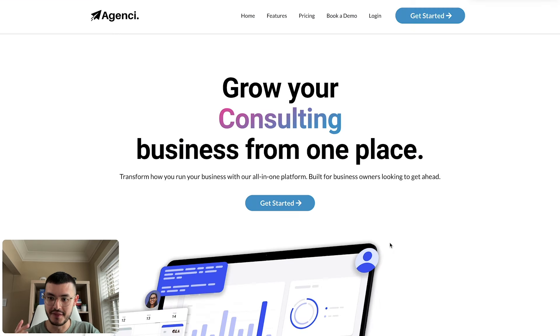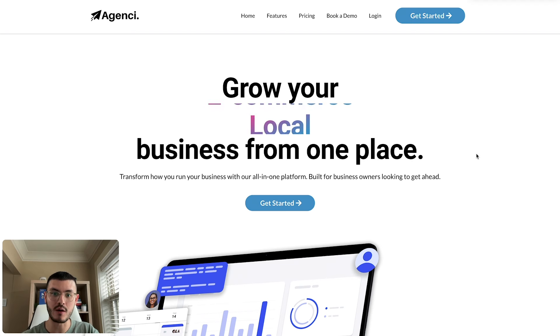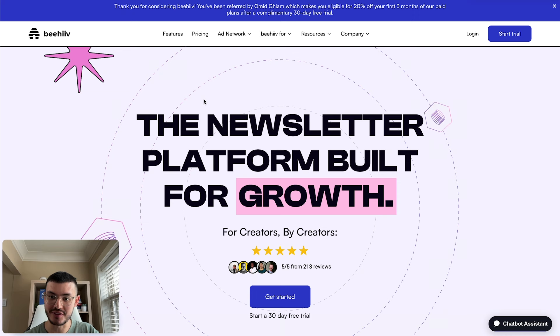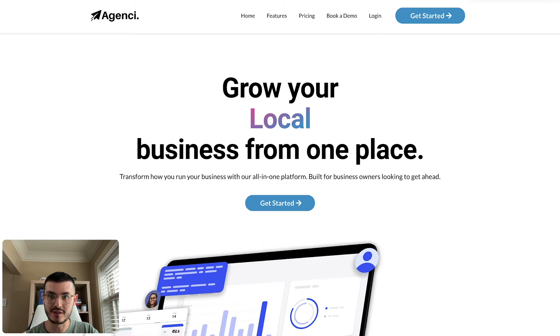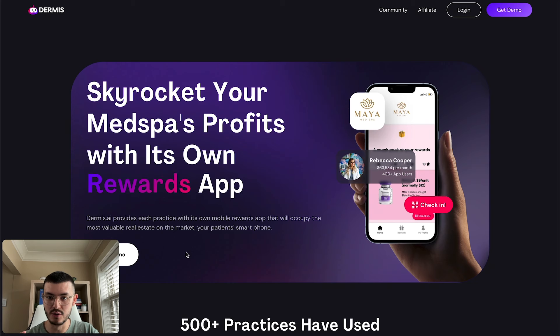This is the website I built. The first thing that catches your attention is this moving text effect that tells you exactly who we help — e-commerce, local, coaching, and consultant businesses. The value proposition is very clear: 'Grow your business from one place.' Compare that to the long boring headline — this is very easy to understand. Other SaaS platforms do the same thing: a very clear headline on the hero section that talks about a desired outcome, not a feature.